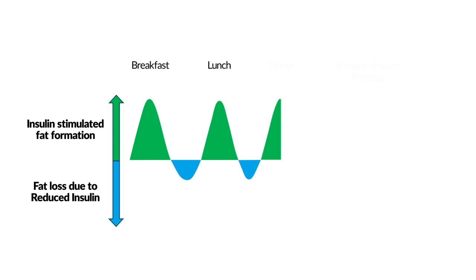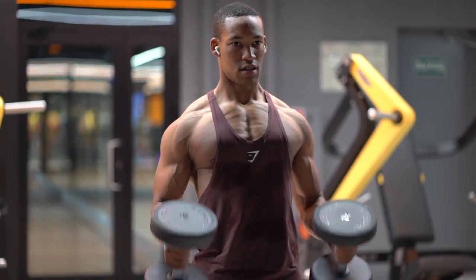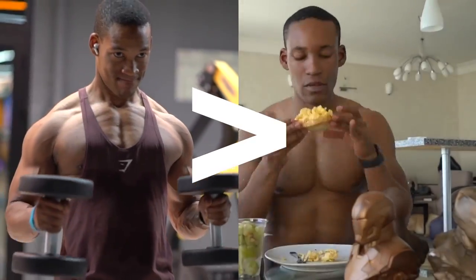Visually, it looks something like this. The green area represents lipogenesis — the metabolic formation of fat — occurring in response to a meal. The blue area represents lipolysis — the breakdown of fats — occurring in response to fasting between meals and during sleep. Over a 24-hour period, they'll be balanced assuming you're not consuming more calories than you expend, or the blue portions will be larger, burning fat if you're in a caloric deficit.